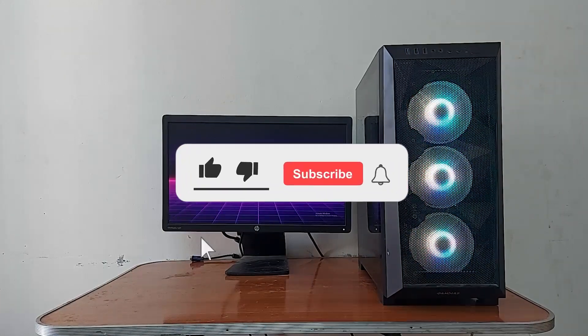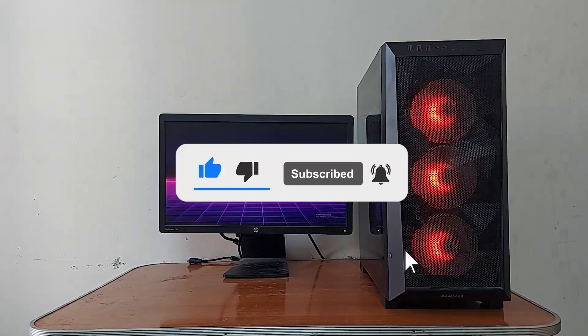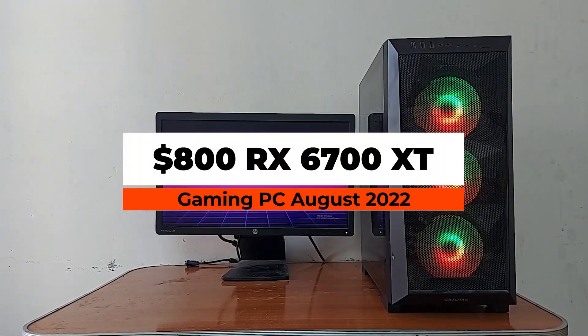Please, if you like the video, hit that like button — you don't know how much that helps me. Subscribe if you want to see more; I do a lot of great content.